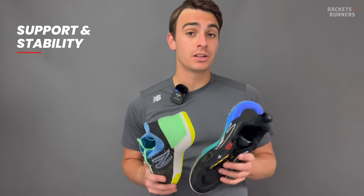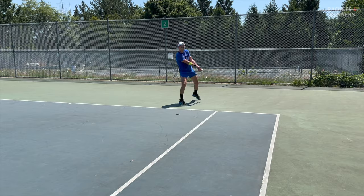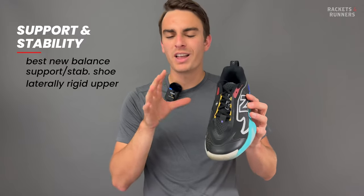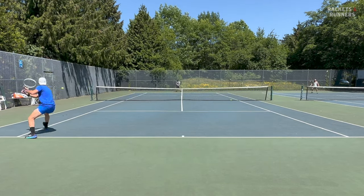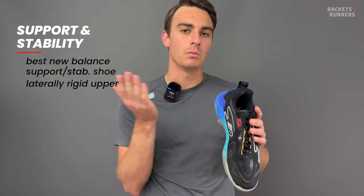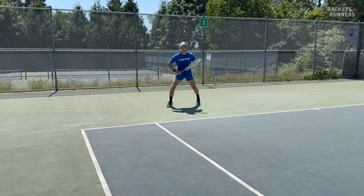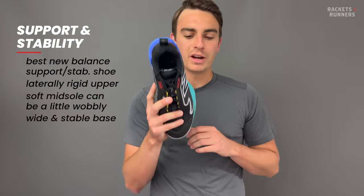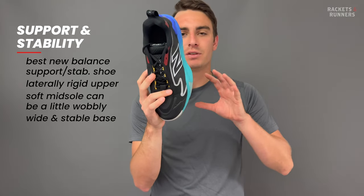The Lab was, and now the Rally is, New Balance's go-to support and stability shoe — by far the best in their line and extremely competitive compared to the rest of the industry. Because lockdown is so good, there's no unnecessary space or movement inside the upper, and even though it is flexible, it's still laterally quite rigid, so you won't feel any rollover moving side to side. The upper is a tank, so you'll get fantastic support there, but because the outsole is quite soft and cushiony, you don't have quite as bulletproof stability as you could — though it's still very good. The upper is built onto a very wide platform with the lateral shank protruding outwards past where it's stitched, which is great for improving stability and making it feel like you're standing on a very sturdy base.